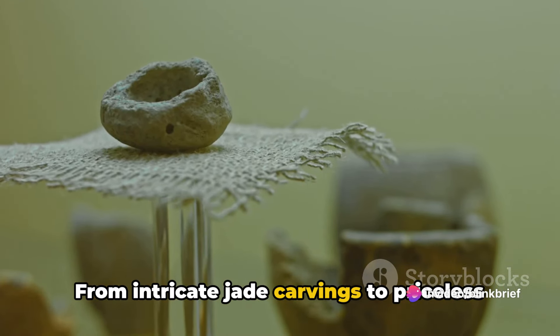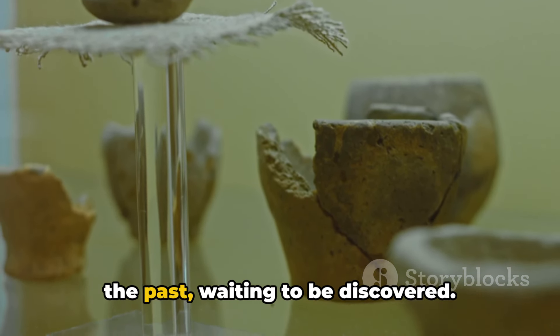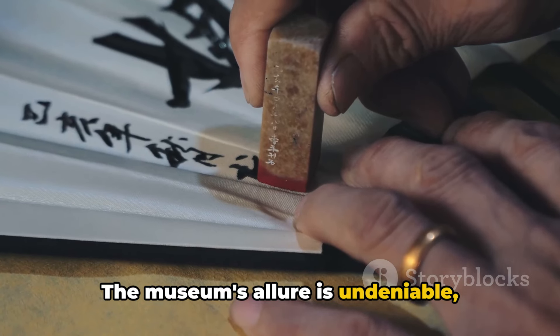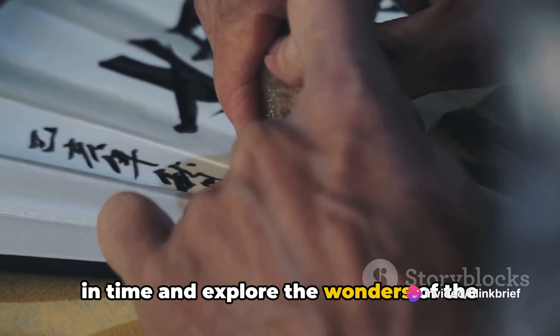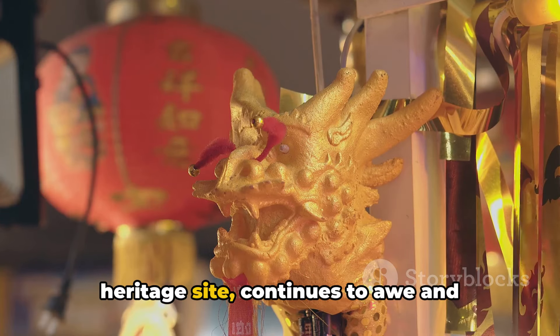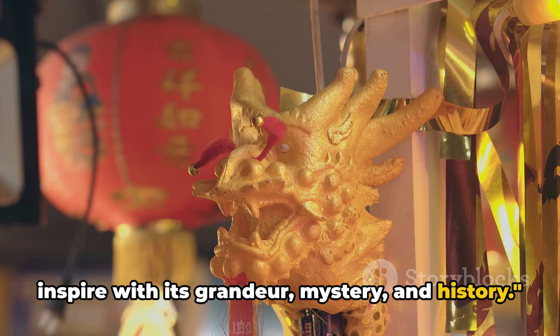From intricate jade carvings to priceless scrolls, each artifact whispers a tale of the past waiting to be discovered. The museum's allure is undeniable, drawing in close to 15 million visitors a year, each eager to step back in time and explore the wonders of the Forbidden City. Today, the Forbidden City — a World Heritage site — continues to awe and inspire with its grandeur, mystery, and history.